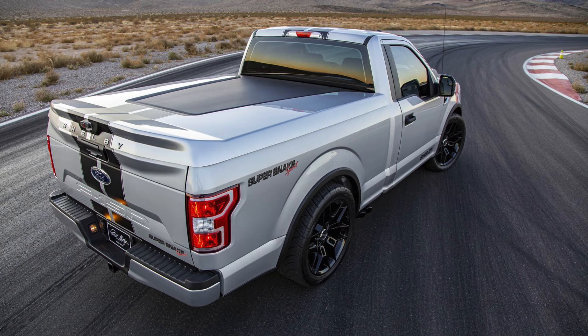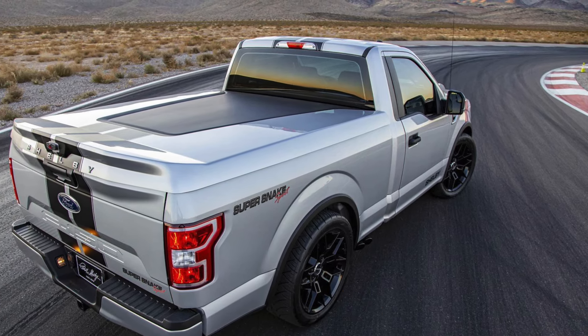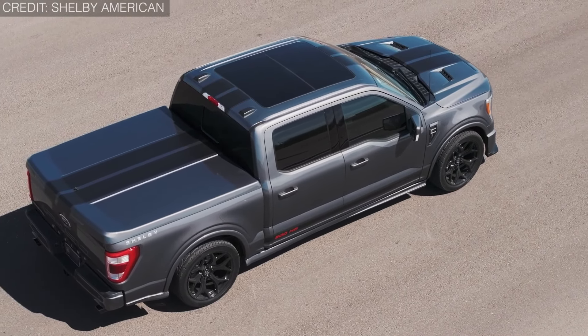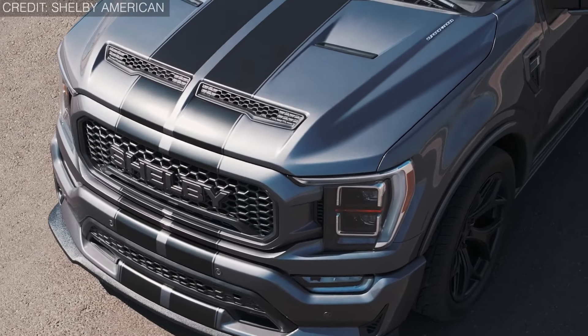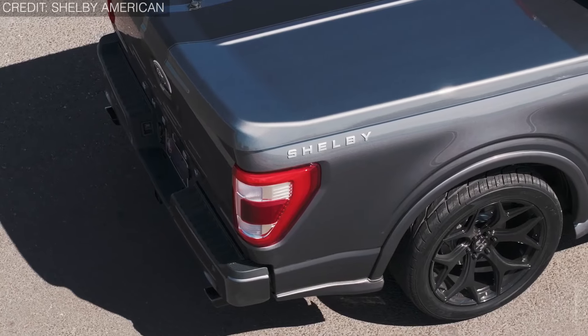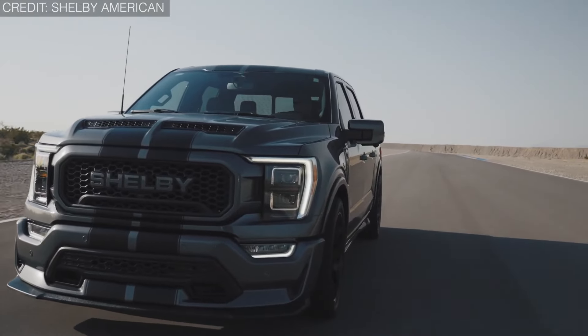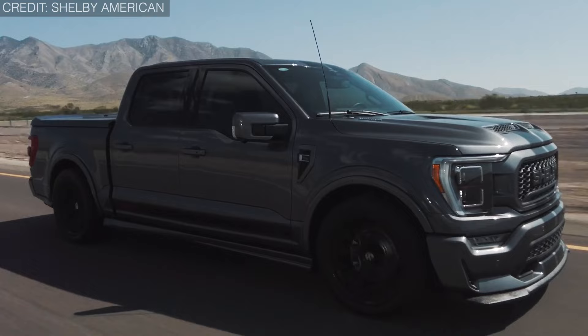Here's a fun fact: only 600 units of the Shelby F-150 Super Snake were ever produced. Each one is creatively crafted, bearing its own unique CSM-numbered dash plaque and engine plate, ensuring its place among the most desirable vehicles in automotive history. Whether you're a seasoned enthusiast or a newcomer to the thrill of high-performance trucks, the Shelby F-150 Super Snake promises an experience like no other.